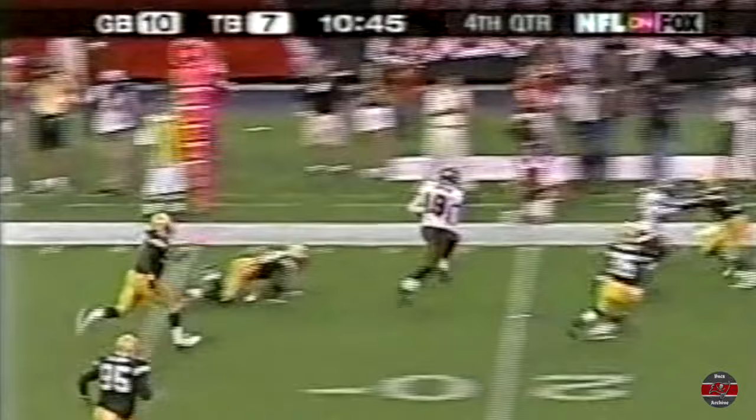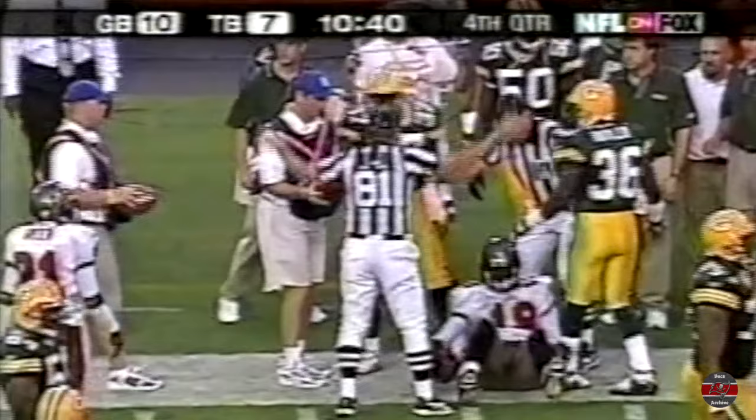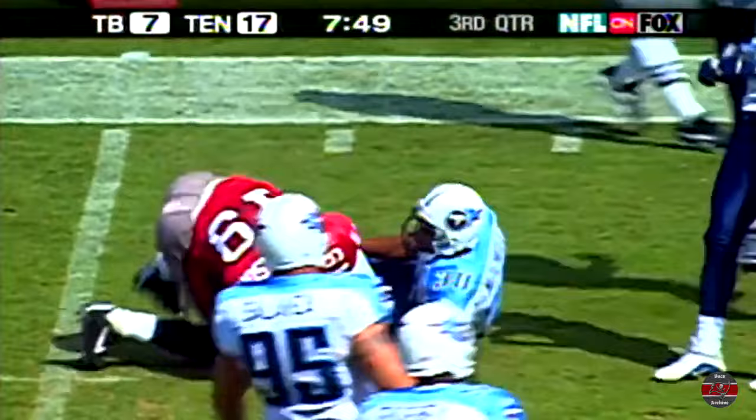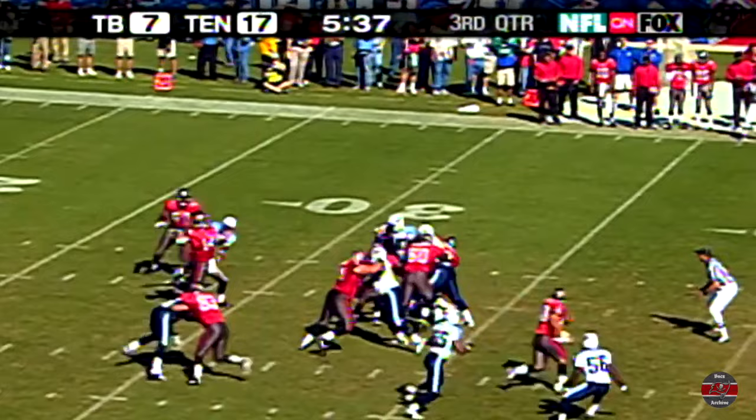Pass complete outside to Keyshawn Johnson — and Johnson will get him out of the hole up to the 28. Second down and nine. From his own end zone, Brad Johnson completes to Keyshawn Johnson, and the Buccaneers get out of big-time deep trouble. A catchable ball, and a big play that he has to make.